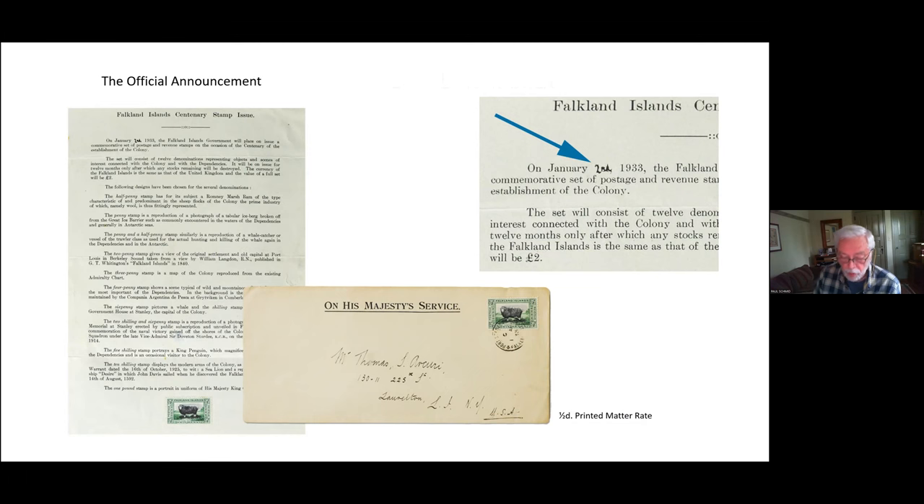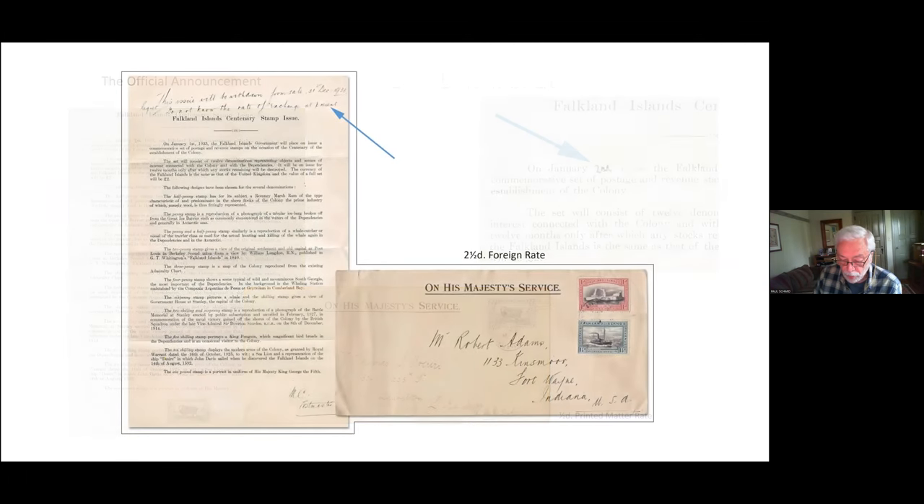The announcement shown here was sent to the USA at the halfpenny printed-matter rate and bears a manuscript correction to the issue date. It pairs beautifully with another announcement also sent to the USA at the single foreign rate of two-and-a-half pence. You can see that Maude Carrie had added a personal note at the top and signed it at the bottom, thus disqualifying it from being sent as printed matter.